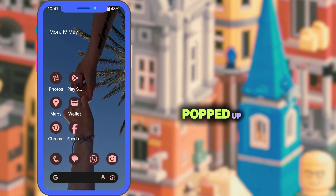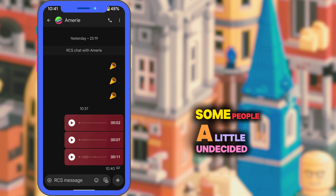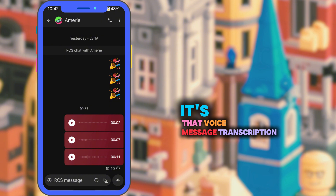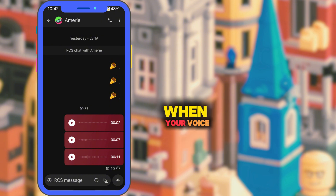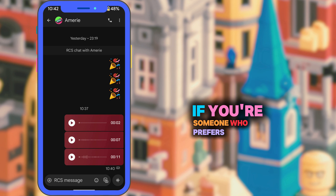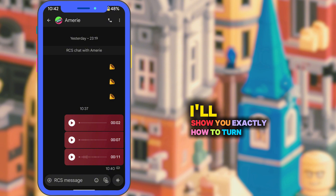Today we're diving into something that's popped up in Google Messages recently and it's got some people a little undecided. It's that voice message transcription feature, where your voice notes are automatically turned into text. If you're someone who prefers privacy or just likes to keep things audio only, I'll show you exactly how to turn it off.